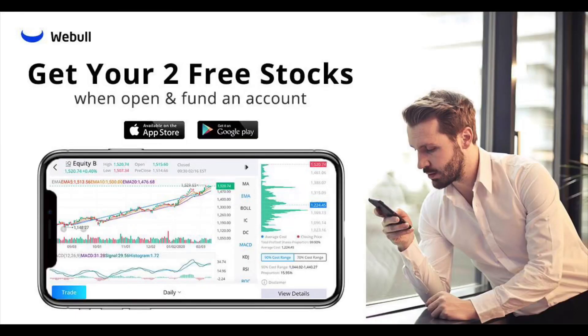What's up YouTube? This video is brought to you by WeBull. If you'd like to help out the channel and get two free stocks, check out the link below. Hey, I'm Chris. If you're new here, I make videos about personal finance and how to invest and build wealth through the stock market.